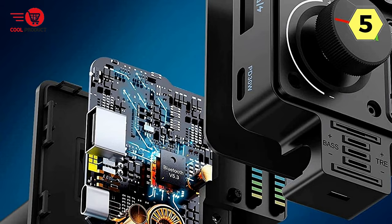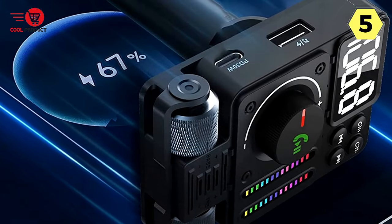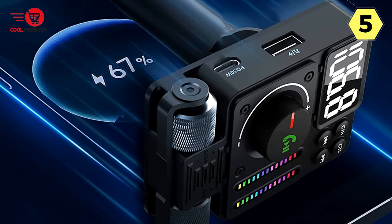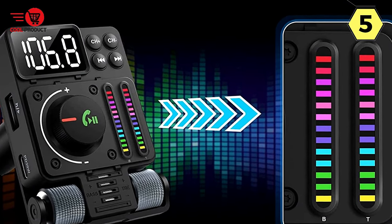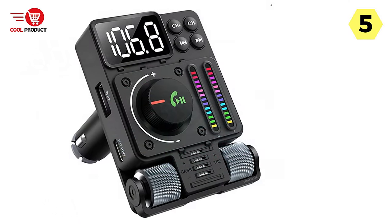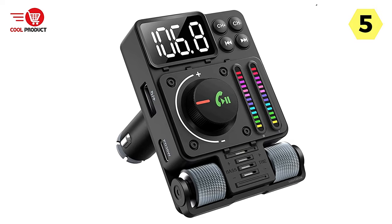Gone are the days of dropped calls and audio glitches, as this transmitter ensures crystal-clear communication. The built-in microphone and support for phone smart voice navigation add to its convenience, making it easy to stay connected and focused on the road. The inclusion of PD30W fast charging is a game-changer. Now I can charge my devices in a flash without worrying about running out of battery during long drives.